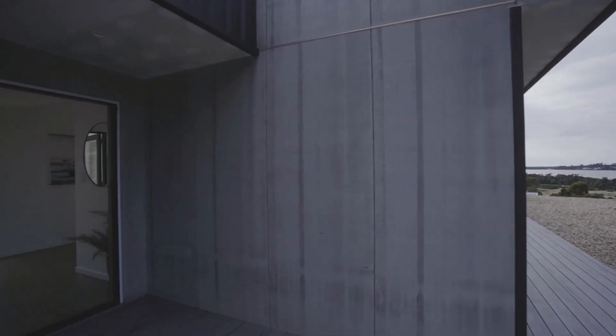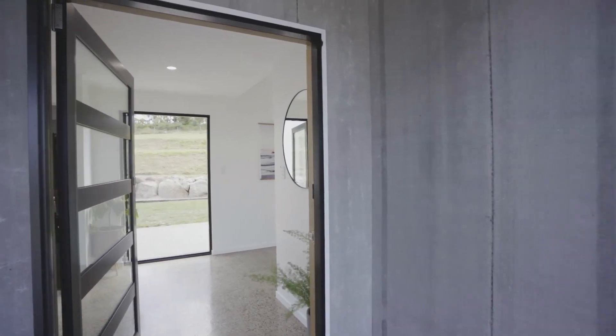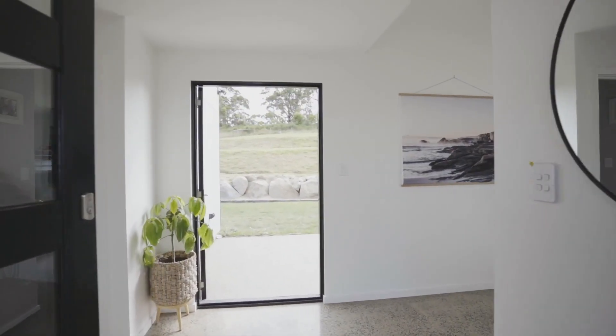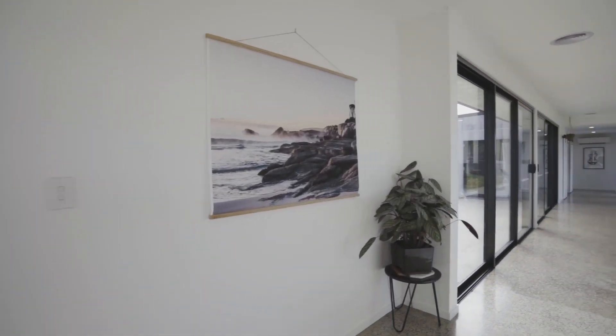Welcome to 215 Binalong Bay Road, St Helens. This is a home that's been architecturally designed by Ed Woodson Simpson of Launceston. It's been designed to be lived in and I look forward to taking you on a viewing today.